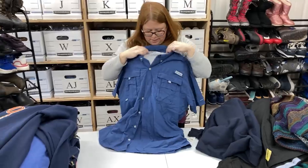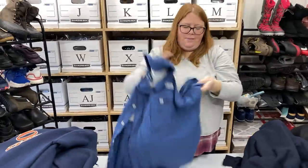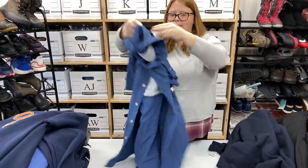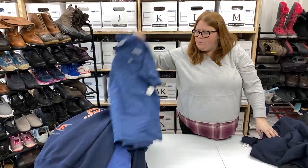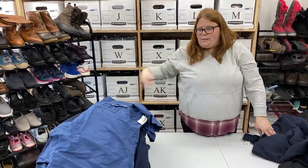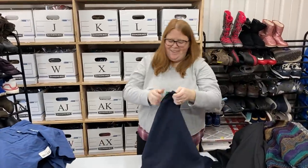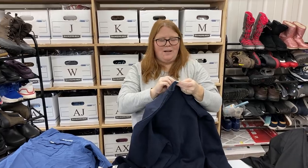Just a Columbia PFG shirt — I just like selling these. Just a men's large. This was actually $6.99, so that's more than I'd like to pay, but they sell frequently at right around $25 plus ship. The sell-through on these is really good.